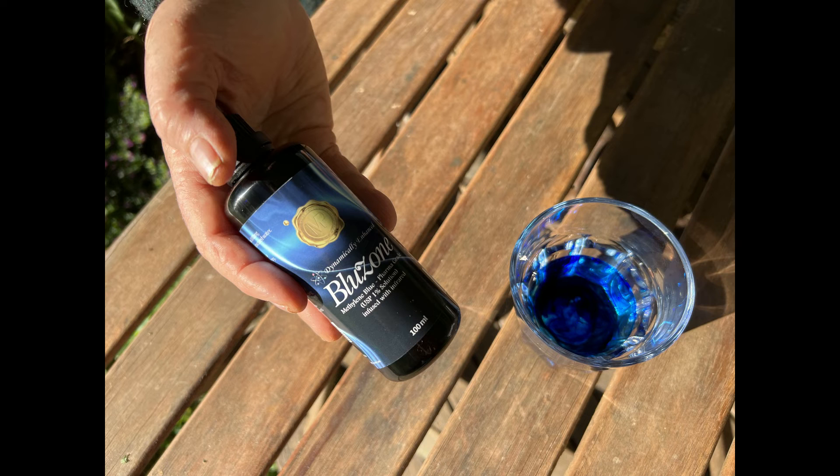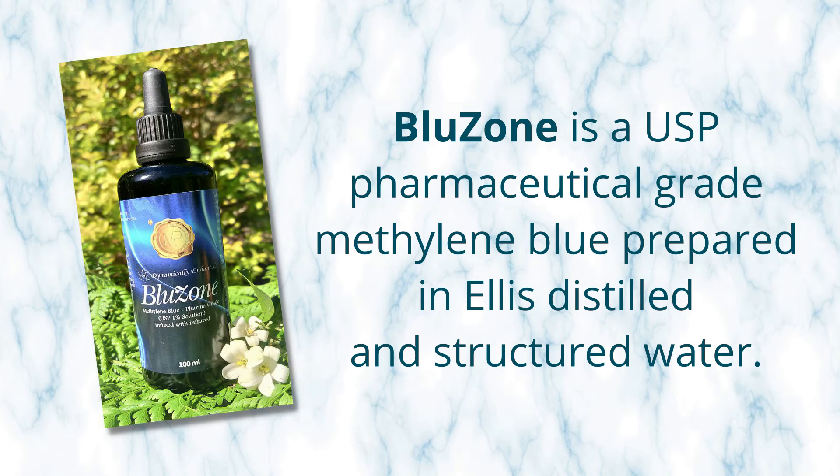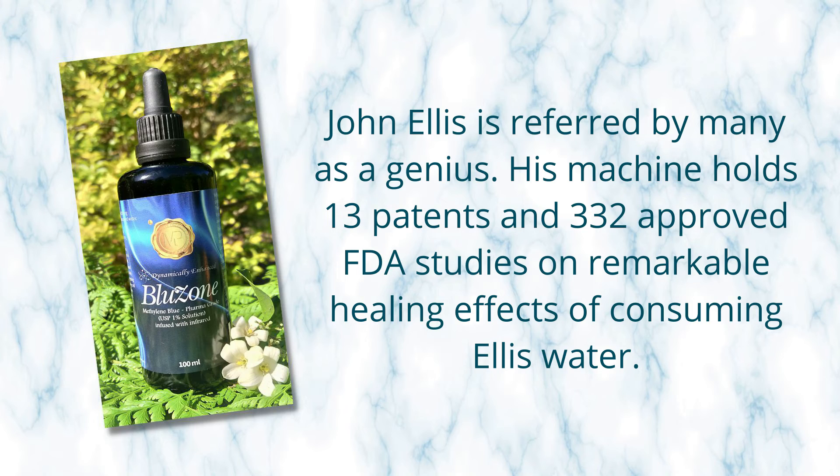As always, we take great pride in the products that we produce, spending months on research, months on sourcing, and creating the most bioavailable, high-quality product you can have in your hands. We are so proud and so grateful to present our methylene blue nootropic called Blue Zone. Blue Zone is a USP pharmaceutical-grade methylene blue nootropic and has been enhanced with some very unique properties.